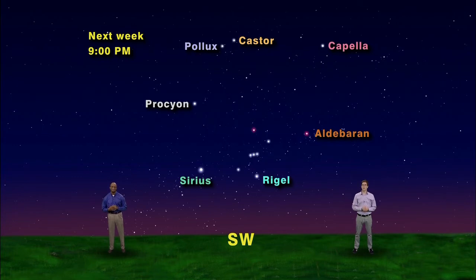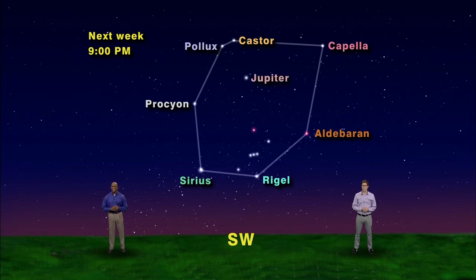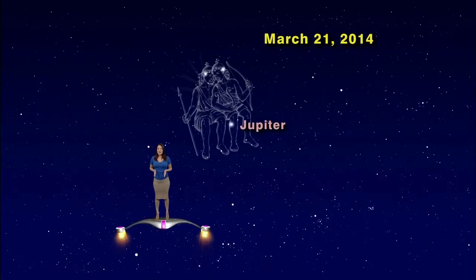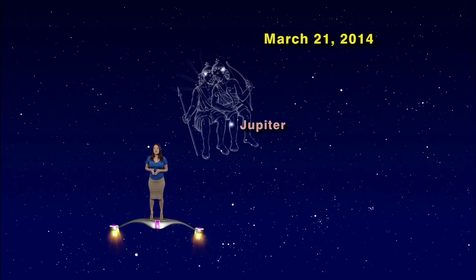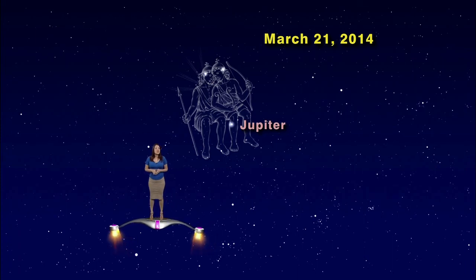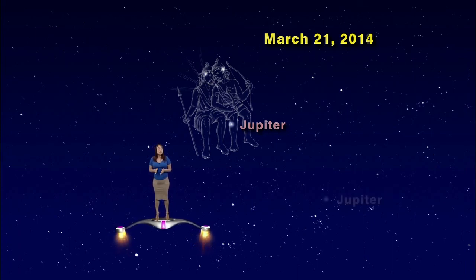Coming down the other side of the hexagon we get back to Rigel again — that's the winter hexagon! But what about Jupiter? It's even brighter than Sirius and right in the middle of things. This year Jupiter is hanging out with the twins, but that's not always the case. Jupiter wanders from night to night across the background stars — very, very slowly, but over the course of a few months or a year you can really tell the difference.